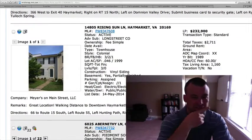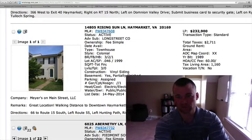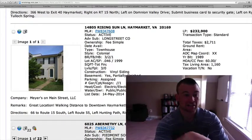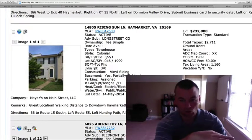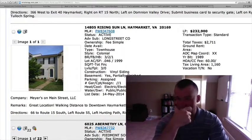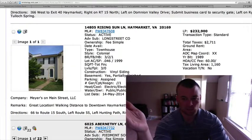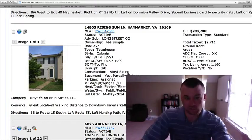14805 Rising Sun Lanes is located in Haymarket. It's a townhome, three levels, for $232,900. It's a little older, built in 1989, and there are no pictures. It is walking distance to downtown Haymarket, which is really nice. Anything beneath $250,000 is worth looking at because there's not much out there in Gainesville/Haymarket beneath $250,000. Even if it needed $10,000–$15,000 of work, you'd still be under $250,000. I think that one will probably go quick.